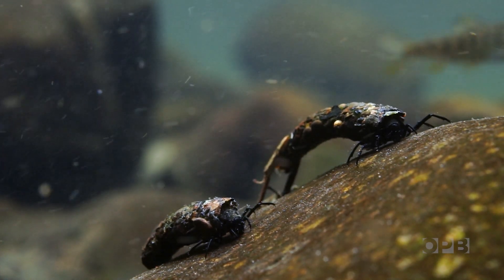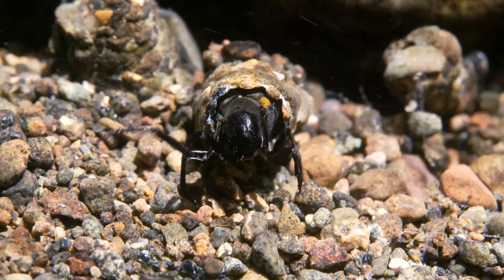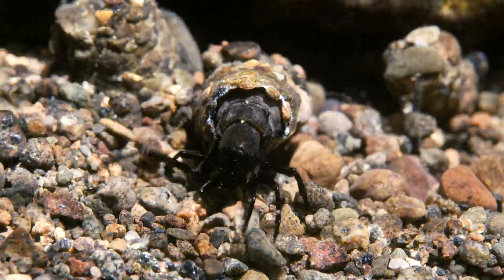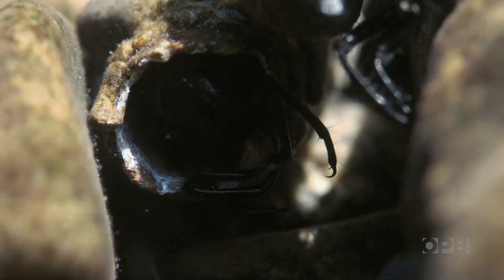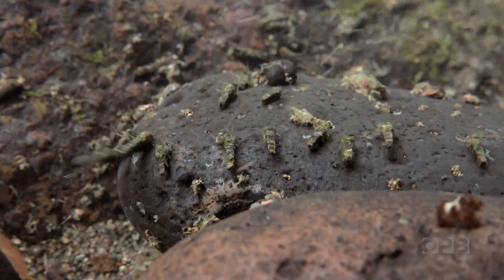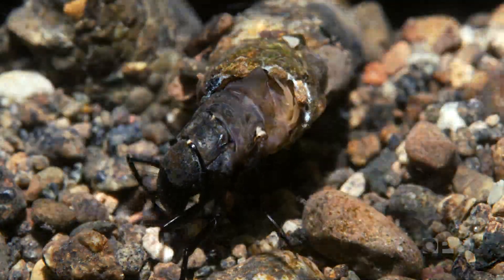One of the most remarkable things about caddis is the variety of their cases. What they've got going is that they have silk that they can use to build cases, and they make more kinds of cases or retreats than any other insect group. The diversity among them is remarkable.